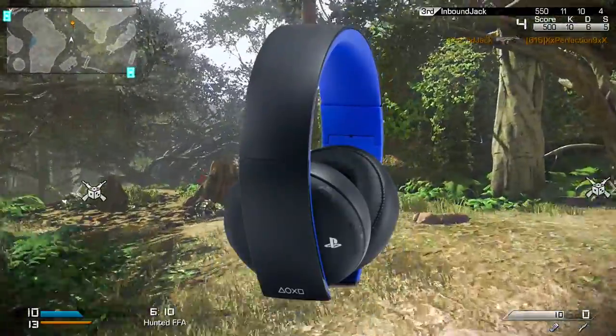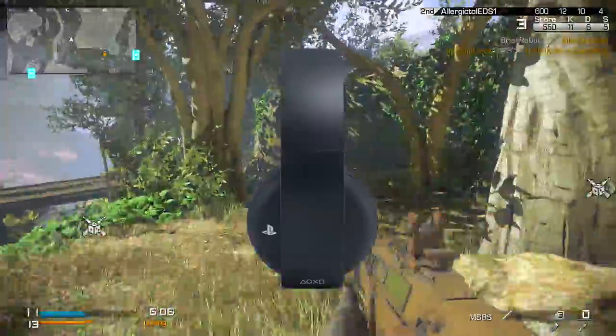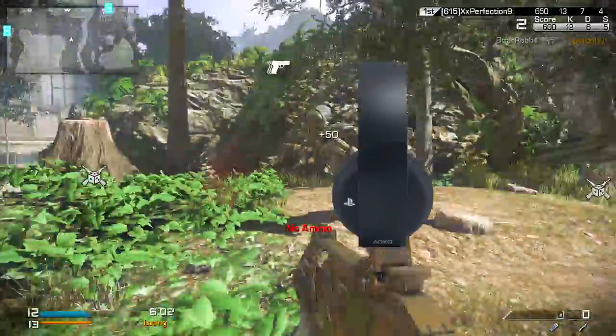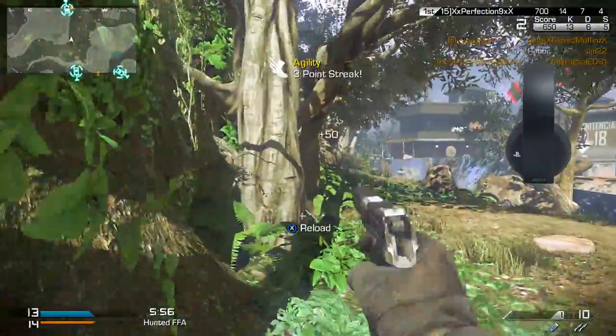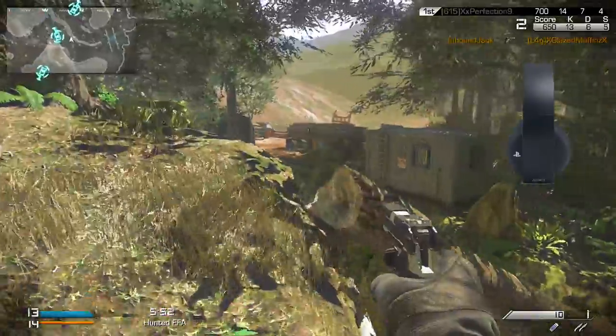And here's the best part — the headset is going to be available in early February and will only cost $99.99. I don't want to sound like a PlayStation marketing department shill, but this is a lot of value for $100. A portable wireless headset with surround sound at that price is a really good deal.